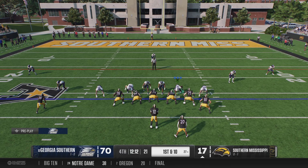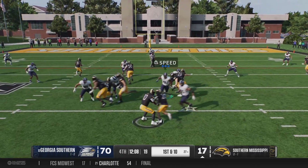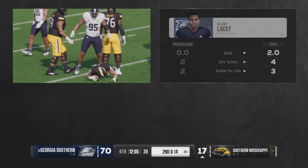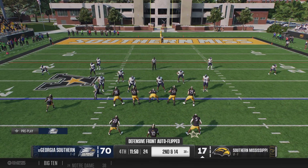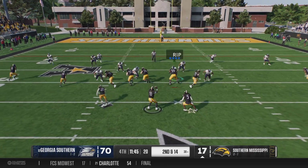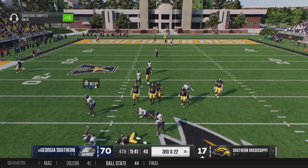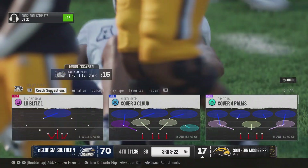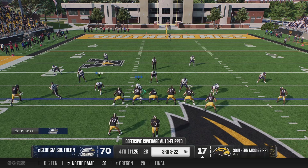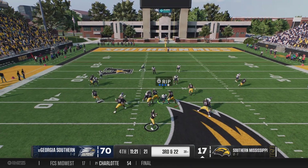Fresh set of downs after the completion. Here's the handoff — nowhere to run on that one, he loses four on the carry. This drive was clicking along, but now it's second and 14. They'll run play action — pressure coming, nowhere to go with the ball, and down he goes at the 39. Whatever they did on first and second down, don't do that anymore. Third and very long coming up.